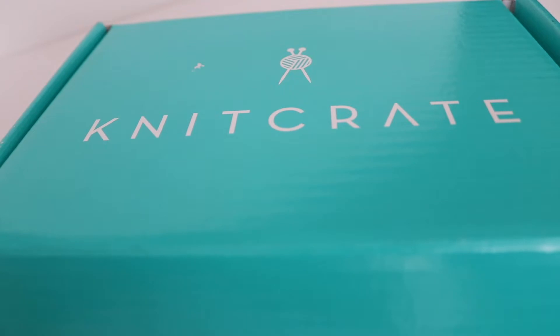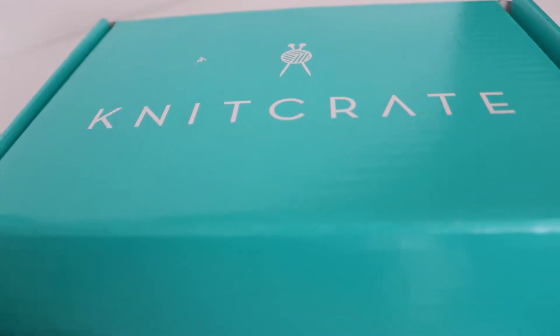Hi everyone and welcome to my channel. My name is Amanda and I'm from amandacrochets.com. In today's video, I'm going to show you the January Knit Crate. So let's begin.